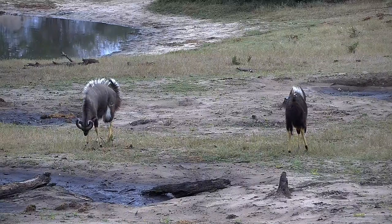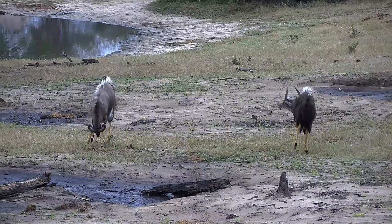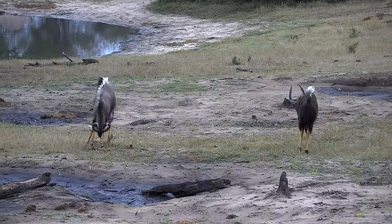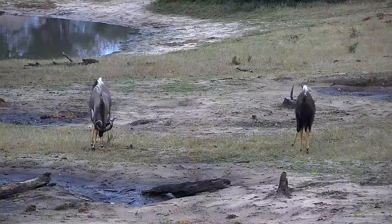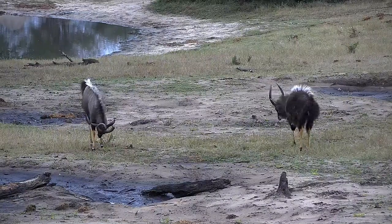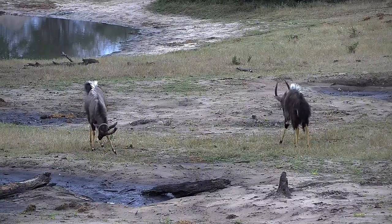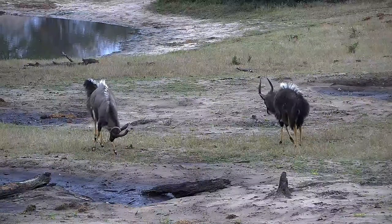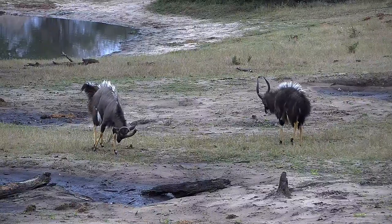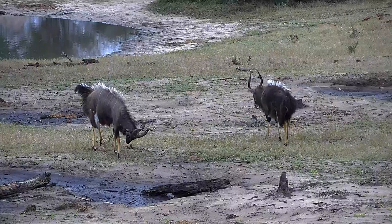And in this particular instance, my money is on the chap on the left. I think our one on the right is already showing signs of submission with its tail down between its legs. I suspect it's about to move off into the bushes. You can tell it's slightly smaller and younger than the other one. And in the case of the Nyala, certainly size matters.